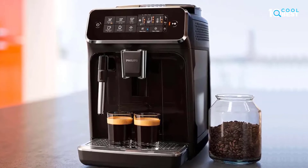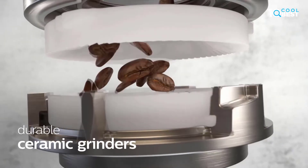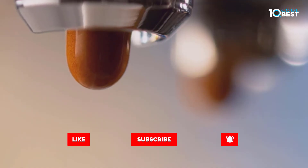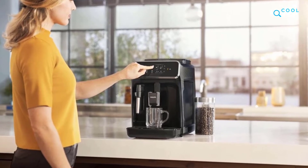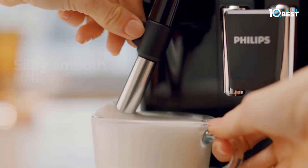Both the water reservoir and dreg box pull out from the front of the machine for easy access. I find that this machine is really worth the money — it makes excellent espresso and latte macchiatos, that is a given. But how does it handle milk alternatives? I feel like there isn't much comment on this, and I think it is worth discussing.